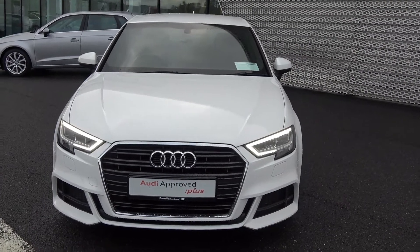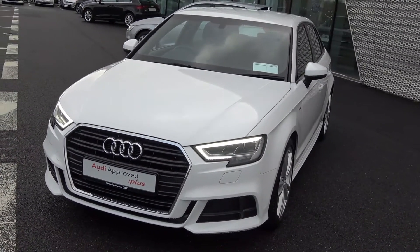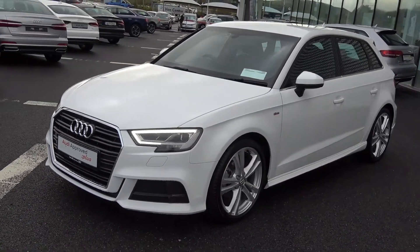This is the S-Line model, with a 6-speed manual transmission, finished in an exquisite ibis white exterior with black part leather, part cloth upholstery on your S-Line seat.